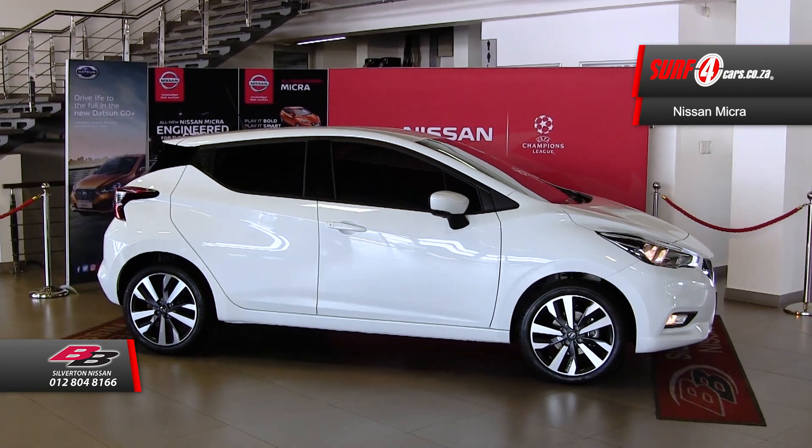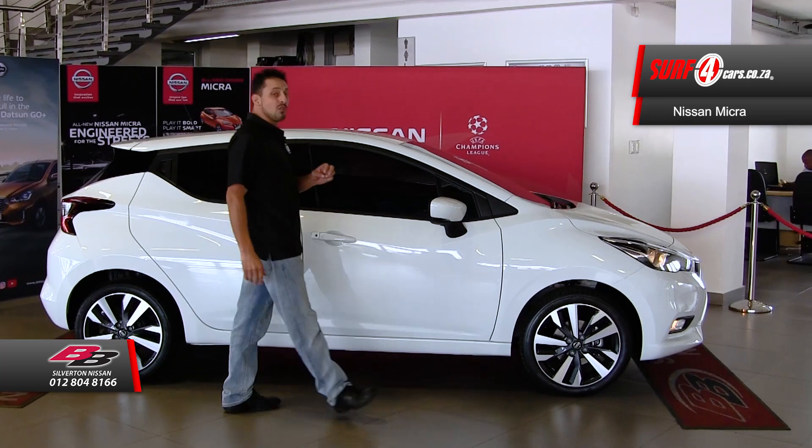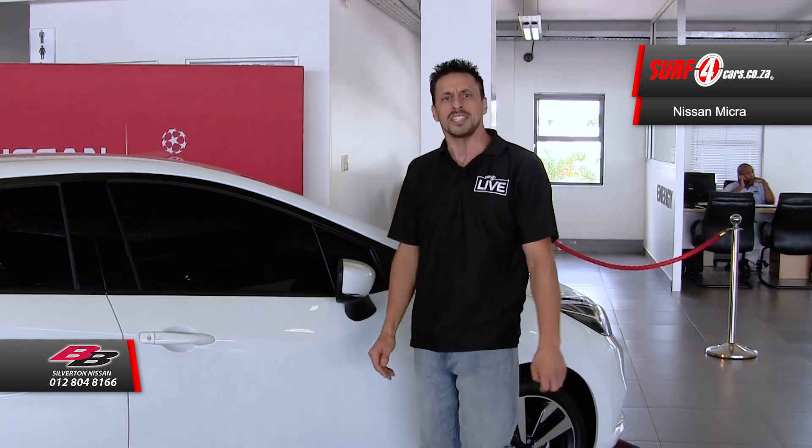Number two, in equal proportion the Micra is endowed with a ready-to-fight 66 kilowatt 900cc three-cylinder turbocharged engine, which will not wrestle your wallet out of your hand as it's extremely light on fuel.